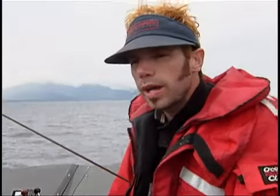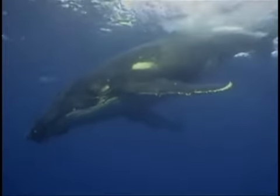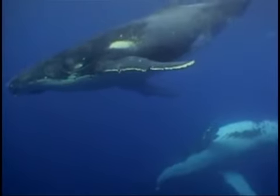Perhaps the biggest prize of this project is gaining insight into how humans can be better stewards of the oceans. To this day, the humpback whale remains one of the most critically endangered large whales. The objective of the CritterCam project and the Alaska Whale Foundation is to gather important information about these whales and then share it, so we can coexist peacefully with these magnificent animals.